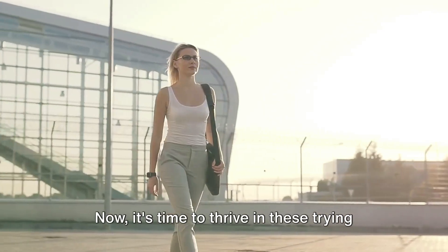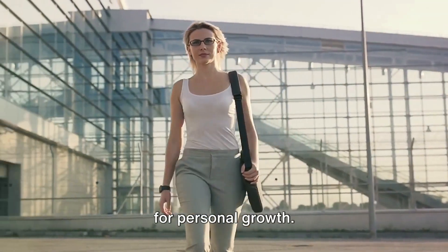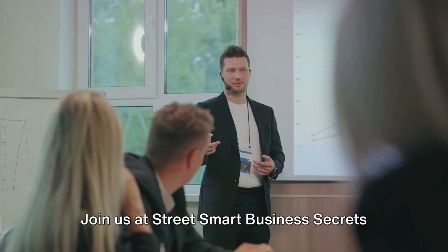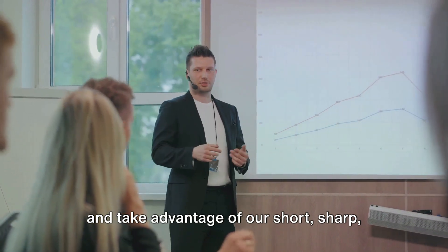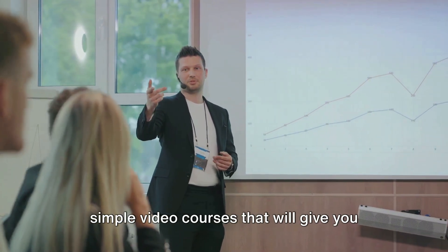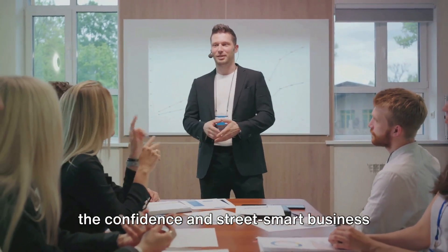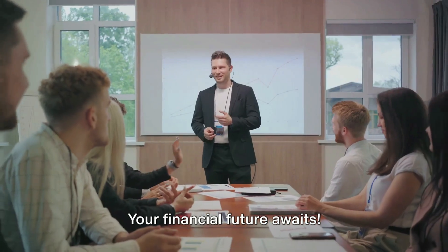Now it's time to thrive in these trying times by taking advantage of opportunities for personal growth. Be the greatest you can be. Join us at Street Smart Business Secrets and take advantage of our short, sharp, simple video courses that will give you the confidence and street smart business skills to succeed. Your financial future awaits.